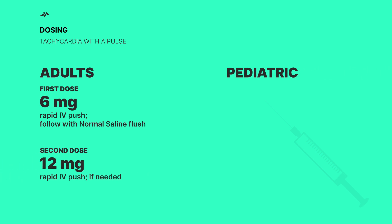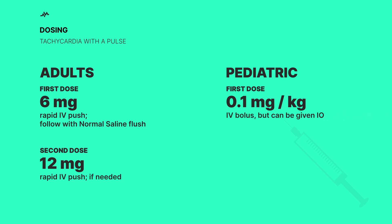For the kiddos, the first dose is 0.1 milligram per kilogram of body weight, given as a rapid bolus. If needed, a second dose of 0.2 milligram per kilogram can be given, but not more than 12 milligrams in total.